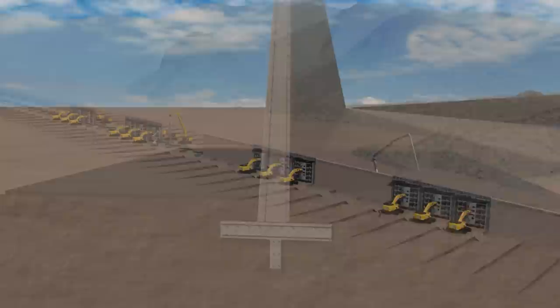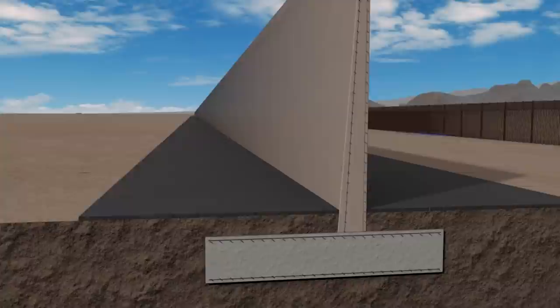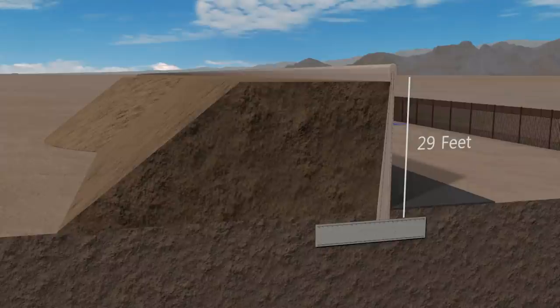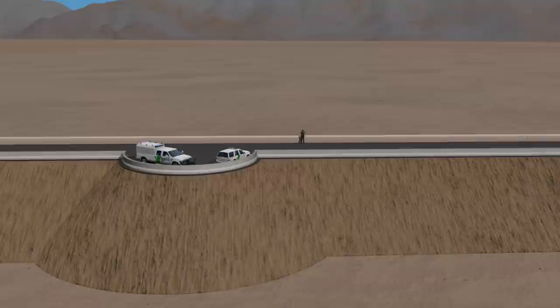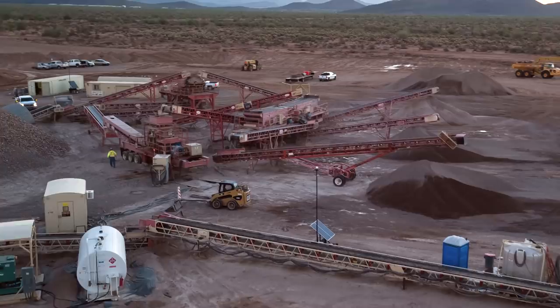Fisher will construct a patrol road on both sides of the wall. When constructed with a larger footing, the wall design is strong enough to be backfilled to a height of 29 feet to facilitate a 24-foot wide roadway. This kind of elevated roadway not only provides an advantaged view for border patrol agents, but also provides a highway that makes border patrol safer, faster, and more effective.